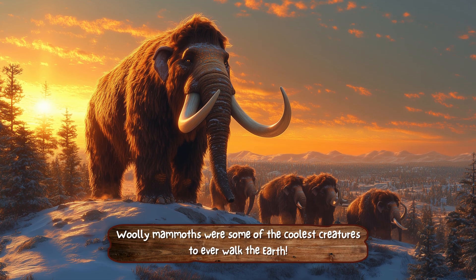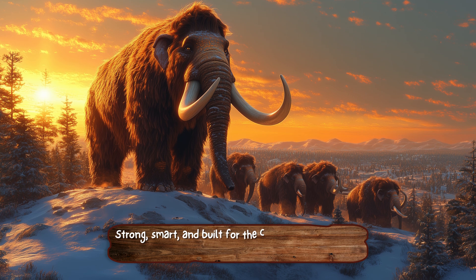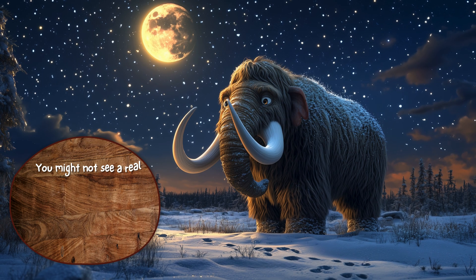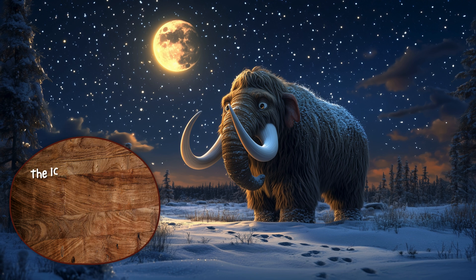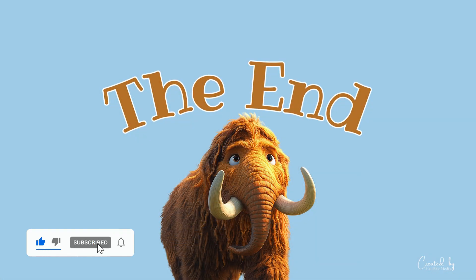Wooly mammoths were some of the coolest creatures to ever walk the earth. Strong, smart, and built for the cold, they ruled the ice age with fuzzy style. You might not see a real woolly mammoth walking around, but museums and books help bring their story to life. The ice age may be over, but the story of the woolly mammoth still inspires adventure and wonder. See you in the next video when we will explore even more amazing things about our world.